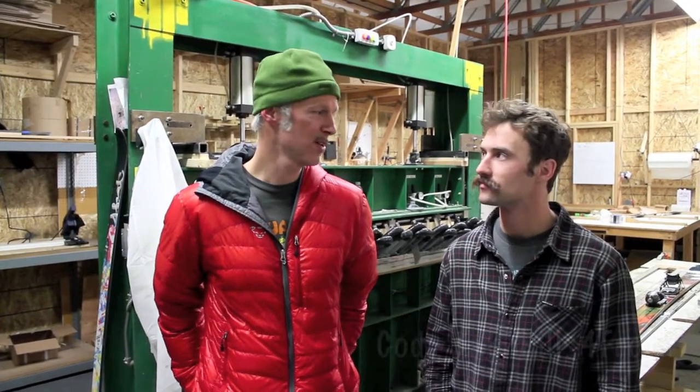It's Andrew here with backcountryskincanada.com. We are here with Cody Barnhill and we've just had a tour of the Forefront Production Facility and it's been totally amazing. Cody's going to tell us a little bit about it and here he is.